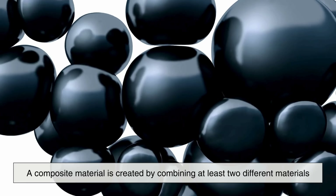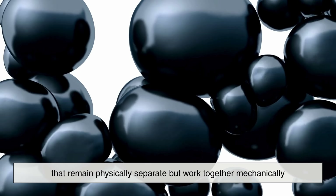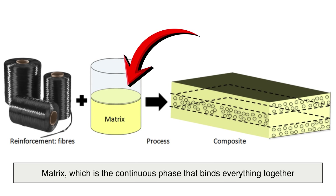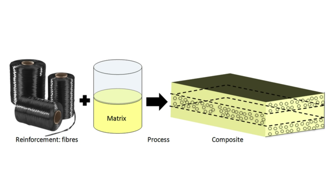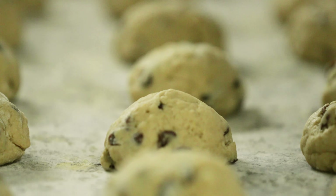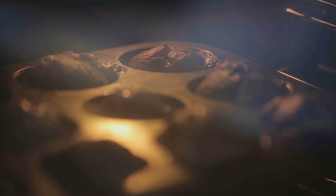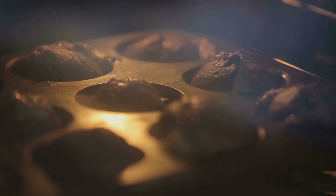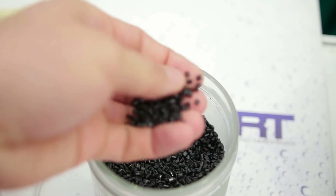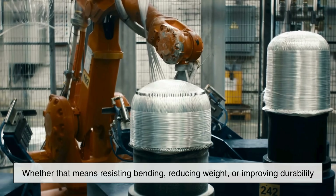At its core, a composite material is created by combining at least two different materials that remain physically separate but work together mechanically. One material acts as the matrix — the continuous phase that binds everything together — while the other component is the reinforcement, which provides added strength or rigidity. Think of it like baking a cake: the dough is the matrix that holds everything in place, while the chocolate chips, nuts, or fruit act as reinforcements. Except in engineering, instead of improving flavor, the reinforcement boosts performance — whether that means resisting bending, reducing weight, or improving durability.